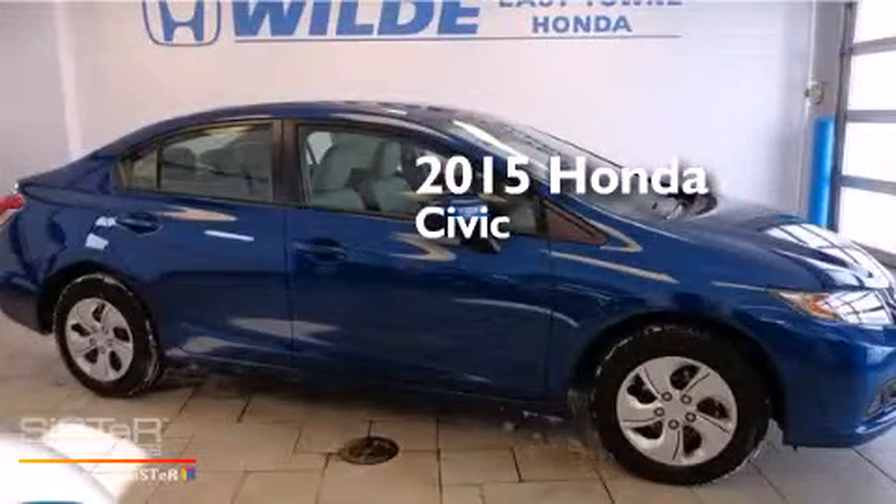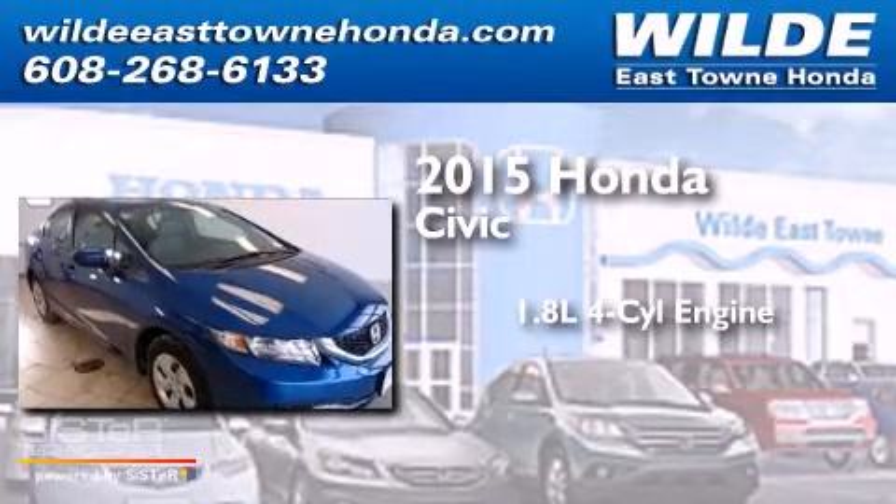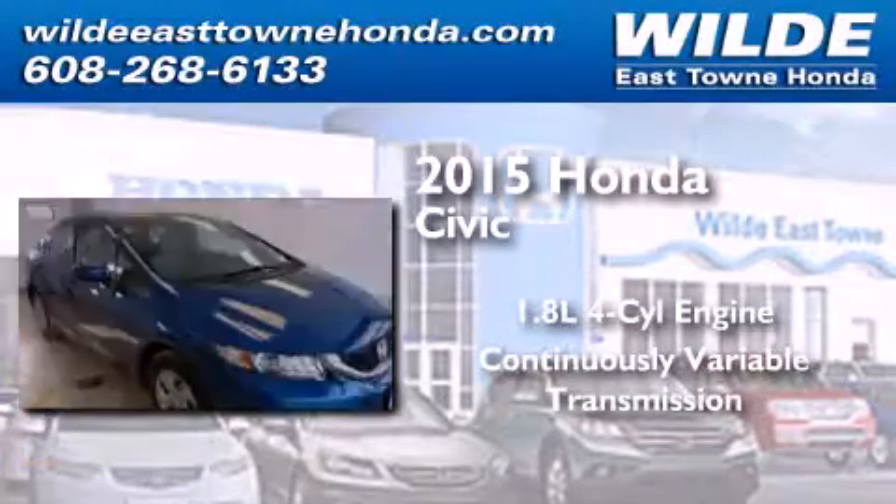This is a brand new 2015 Honda Civic. It features a 1.8-liter four-cylinder engine and a continuously variable transmission.